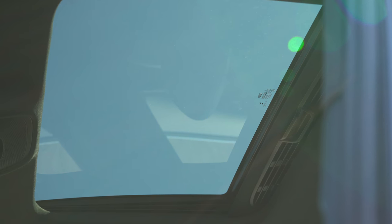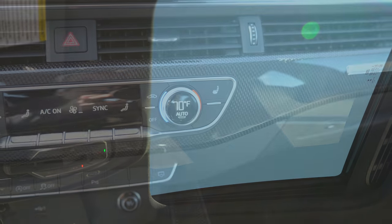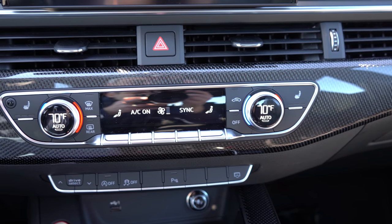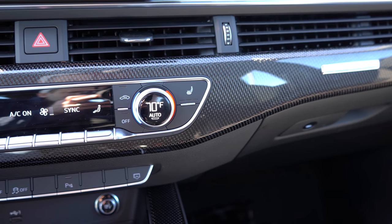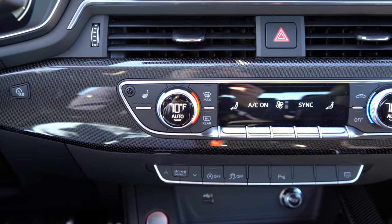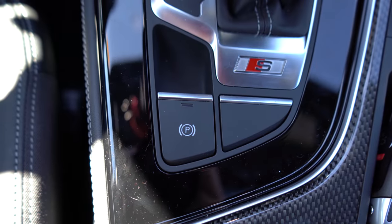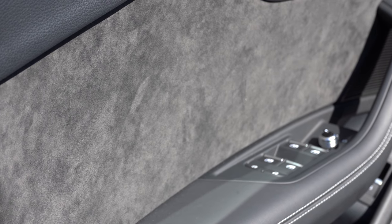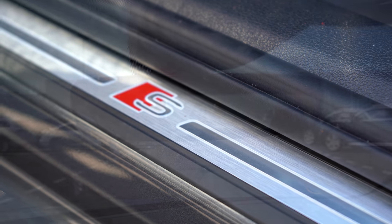Power sunroof comes standard on all trim levels with a black cloth headliner. Three-zone climate control and LED interior lighting come standard on all trims. Brushed aluminum interior accents with carbon fiber accents are a huge win — and this is authentic carbon fiber, not plastic imitation. You'll find it on the doors, underneath the air vents, and around the shifter in the center display. Microfiber suede is found on the doors, and there are stainless steel foot pedals and illuminated aluminum door inlays.